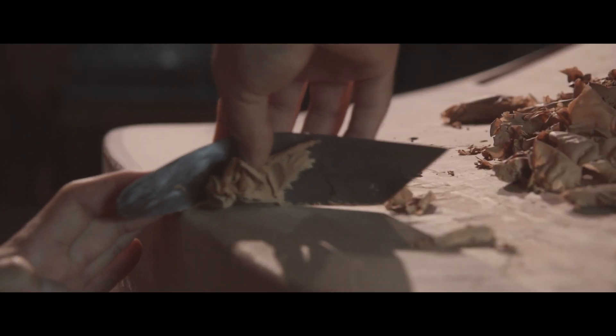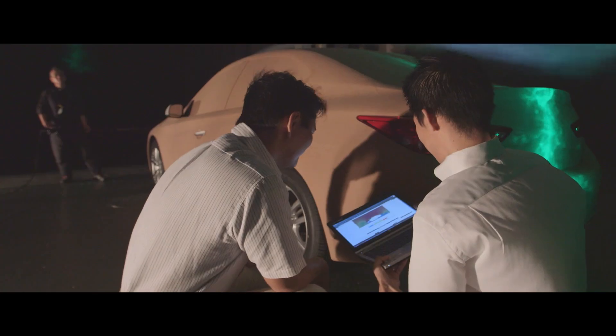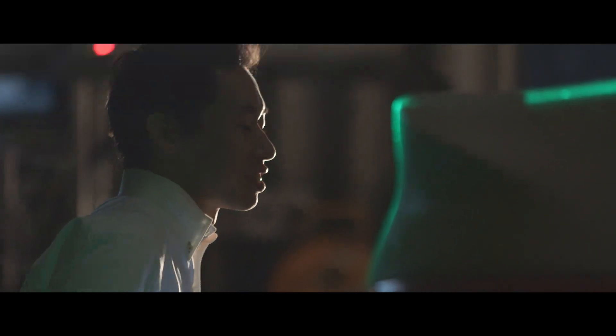Infiniti put as much effort into developing their cars as we do. I put all of my efforts for more than three years into this process. Finally, we achieved the target.